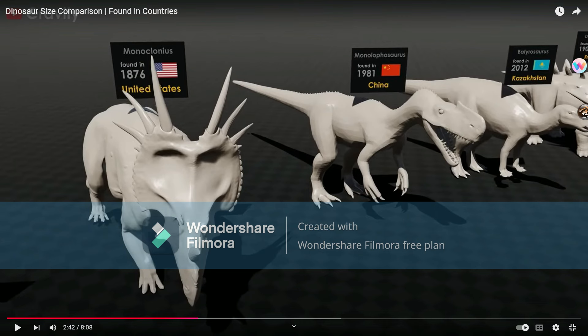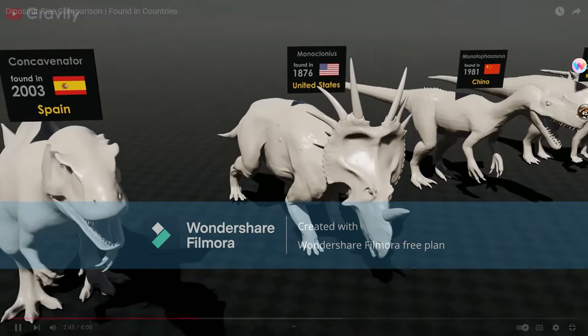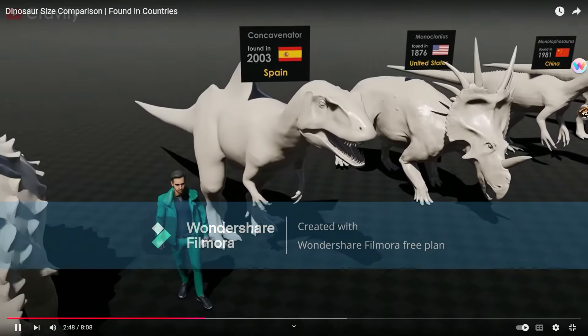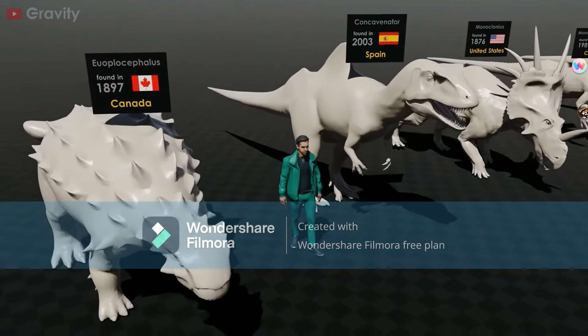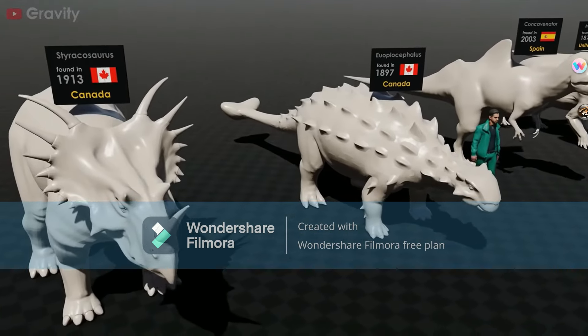Monoclonius — herbivorous ceratopsian. Concavenator is alright. Yoblocephalus. Styracosaurus.